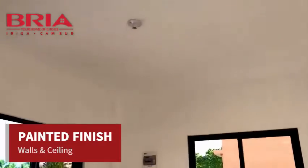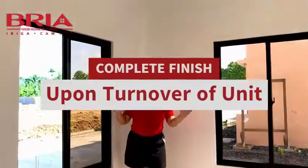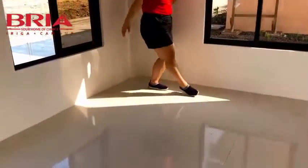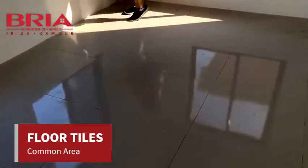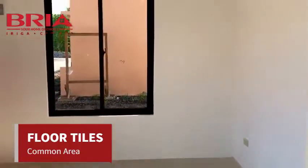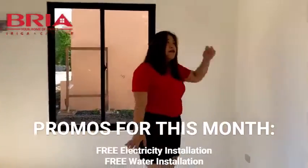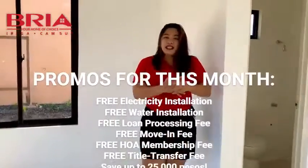Ang turnover po ni Alexa is complete finish na. Meron lang po siyang floor tiles — di na kailangan pang magpagawa ng tiles natin dyan. Then meron din tayo yung circuit breaker. So if ever na mag-reserve po kayo this month, makaparoon na po kayo ng free electricity installation.